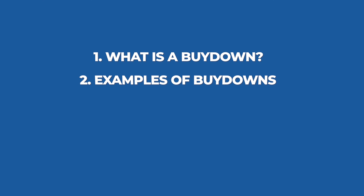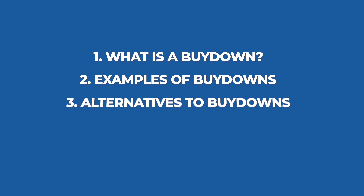In this video, we're going to cover the following topics: what is a buy-down, we'll discuss some examples of buy-downs, and what are some alternatives for buy-downs. Let's get started.